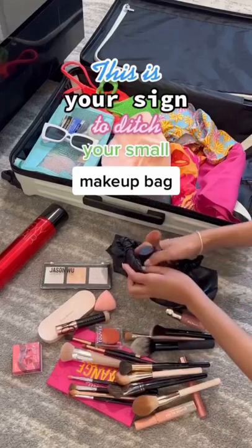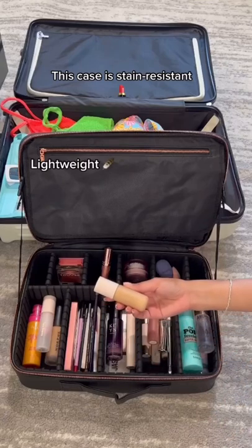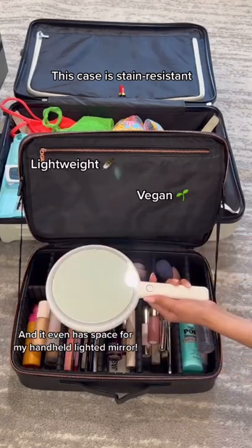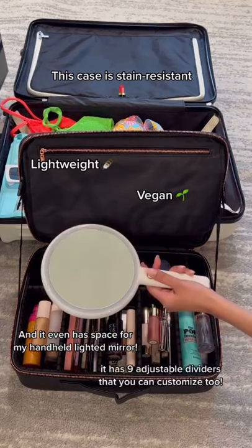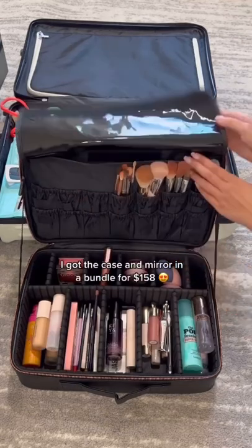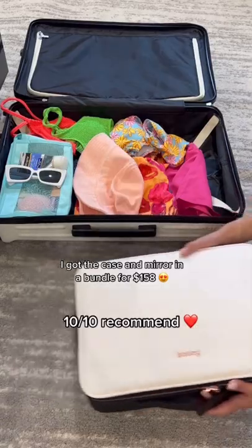This is your sign to ditch your small makeup bag. This case is stain-resistant, lightweight, and spacious — it even has space for my handheld lighted mirror. It has 9 adjustable dividers that you can customize too. I got the case and mirror in a bundle for $158. Ten out of ten recommend.